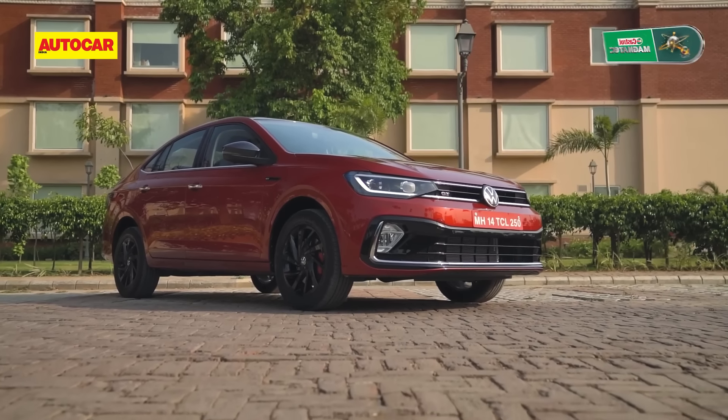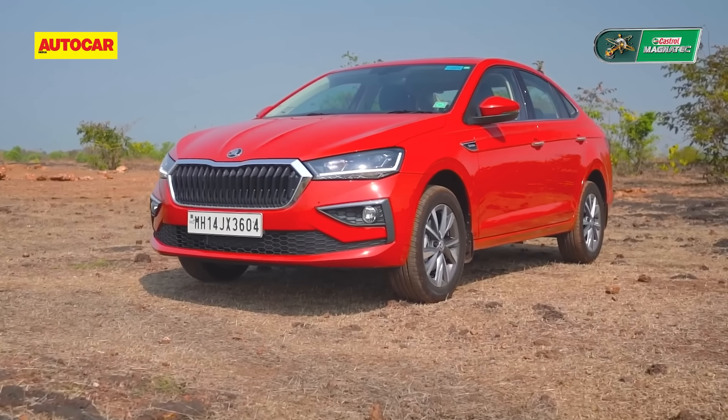Which do you like better — the VW Virtus or the Skoda Slavia? Let us know down in the comments.